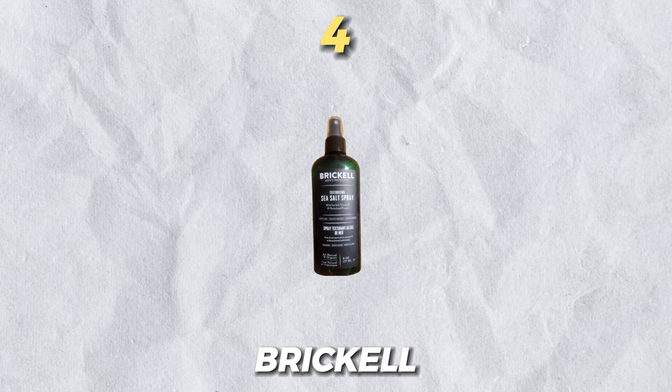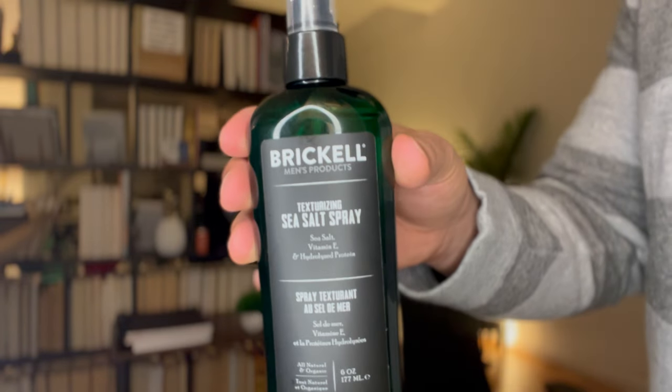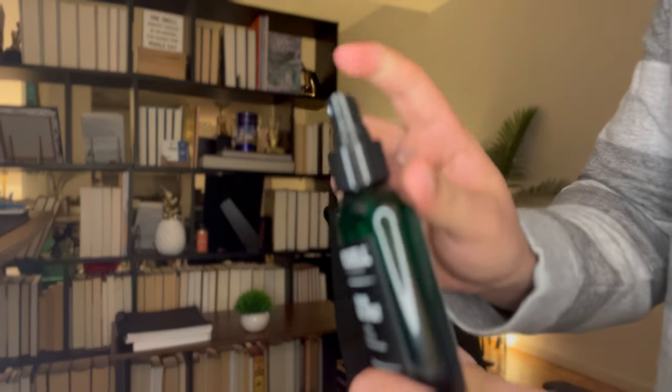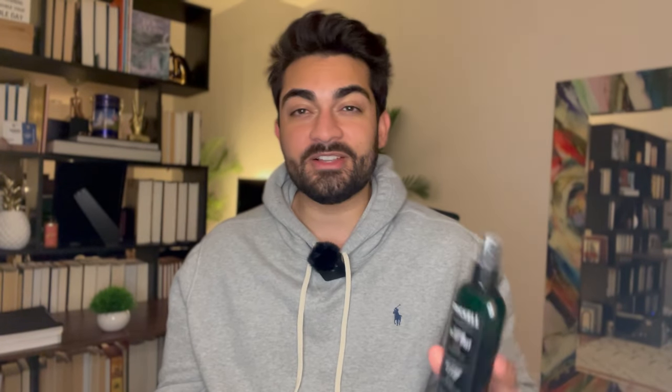Number four on this list is Brickle. You may have seen them on Amazon — they're massive there, with thousands and thousands of reviews across all their products. They're primarily men's skincare; I don't think they're big in hair care, honestly. The thing I didn't really like about this one — I mean, it's a great overall product — is that it has almost no scent. It's almost like a neutral scent, which sure, is nice.